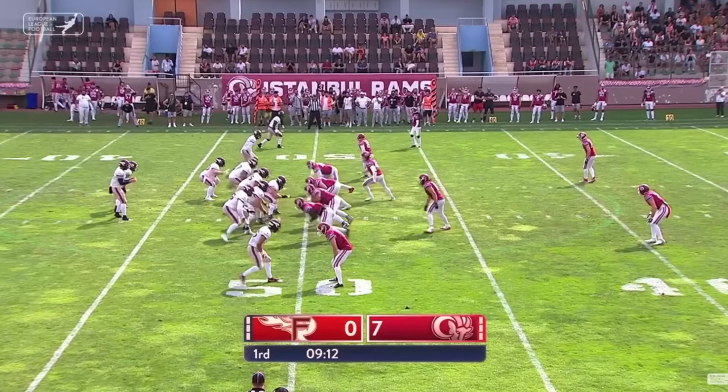The Rams are in cover two, which means the corners are responsible for the flats. Each safety is responsible for their half of the field — that's why it's called cover two. The Rhine Fire are going to run a double post concept. On the outside you have a post, and on the inside by the number two receiver you have a post as well. The reason this play works is it puts the strong safety in a really big bind. The corner is playing flats hard, so he's probably out of the picture. If the safety gets width and depth, you should have the middle of the field open for the slot on the post. But if the safety attaches to the slot receiver on his post, then you have room to throw it over top on the deep post.